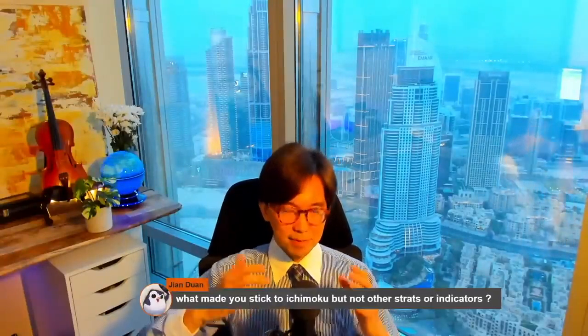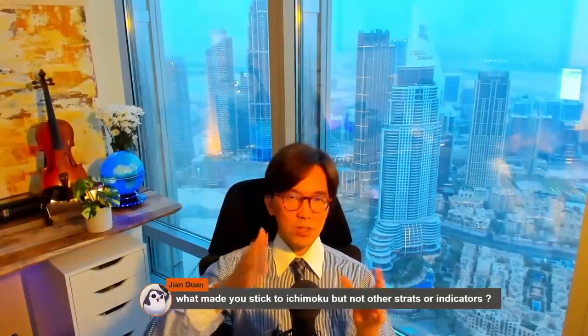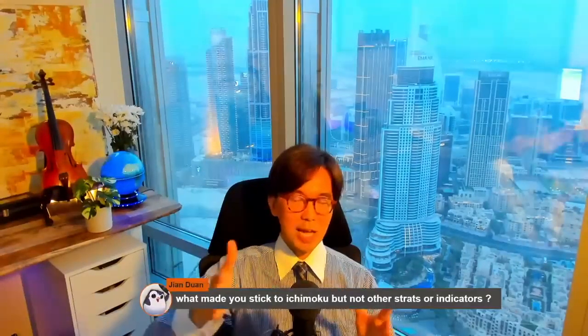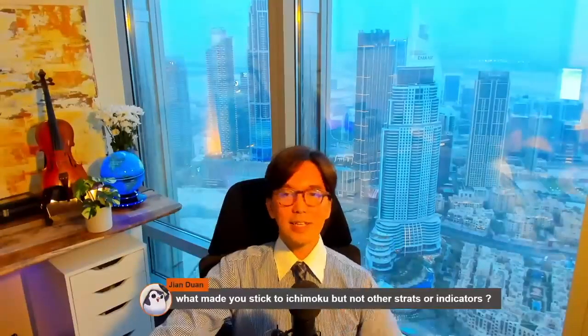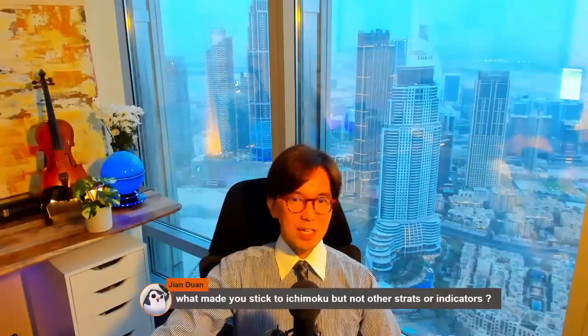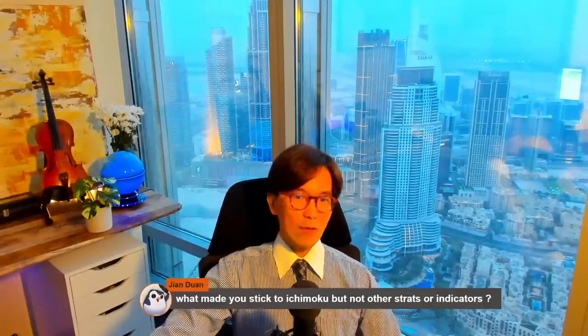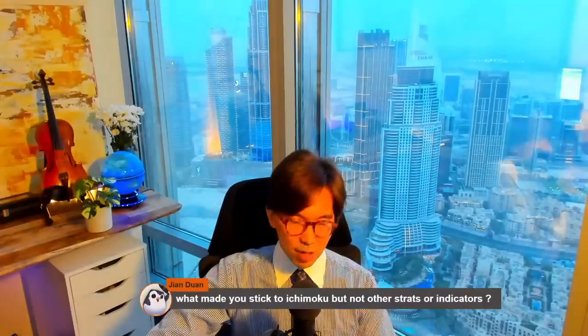I then created my own strategy — Ichimoku Kinkouhyo in multiple timeframes — and it started to work best for me at the five-minute timeframe. So that was a little bit of my journey of how I picked Ichimoku Kinkouhyo and created my own strategy.